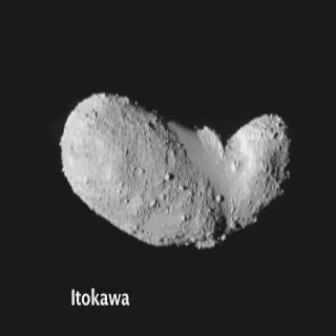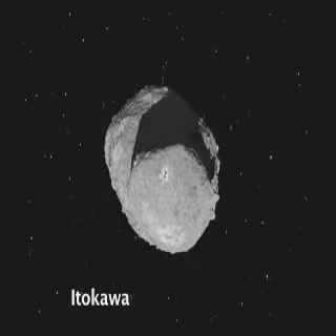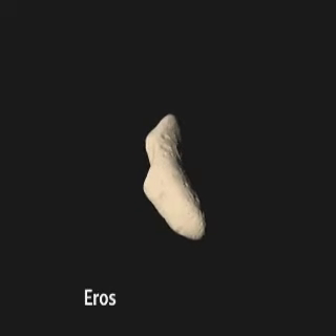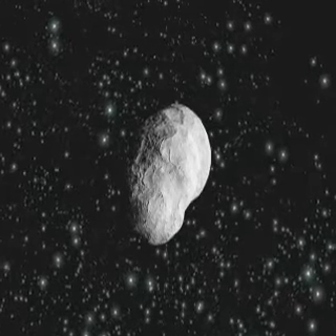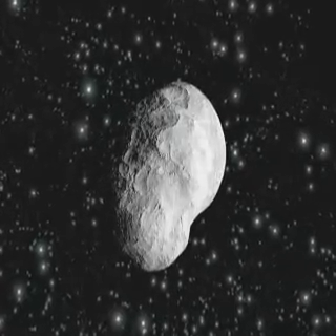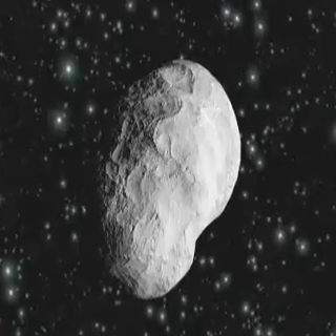Only a handful of asteroids have been seen at such close quarters, but never one of this type. The vast majority of asteroids are bright S-class silicates. Darker, more primitive ones further from the Sun contain carbon. Steins belongs to a rare, largely unknown intermediate E-class, very bright and probably with a much weathered surface.